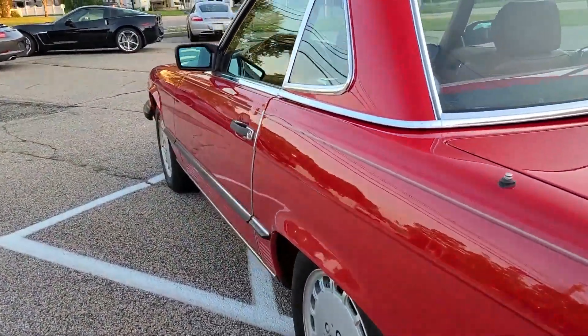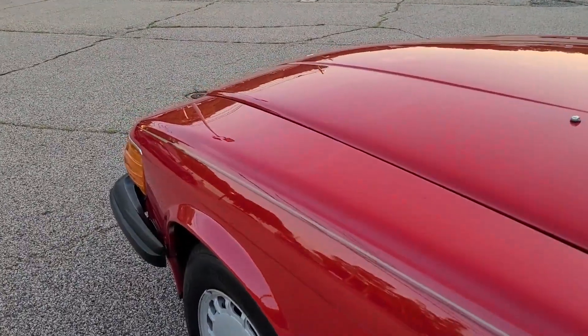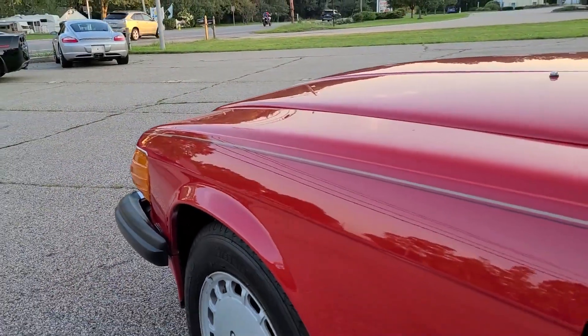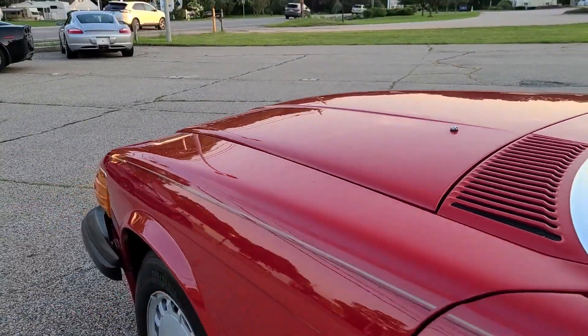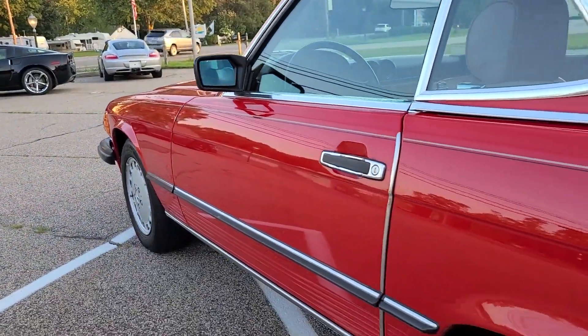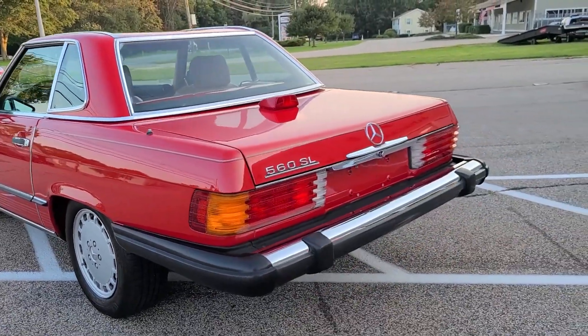Starting here on the exterior, you'll find it's finished in an iconic Mercedes-Benz color from this era known as Signal Red. It's in beautiful condition — you can see this stunning gloss quality on the paint. It just went through our detail shop, where it received a one-stage polish as well as a fresh coat of wax. It really presents beautifully in natural light, as you see it here.